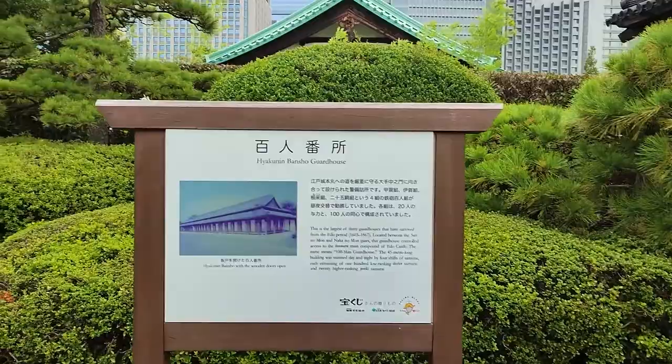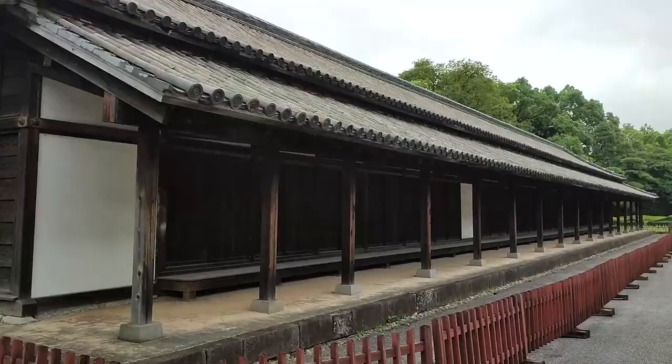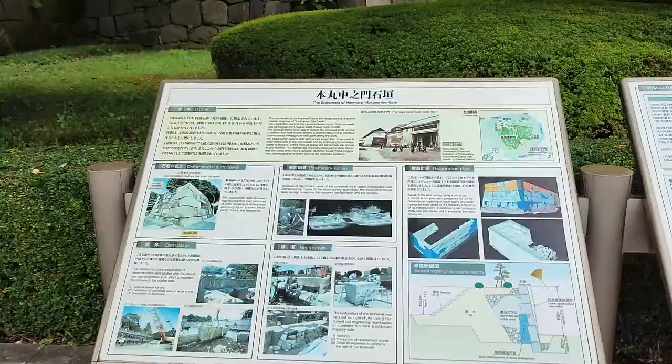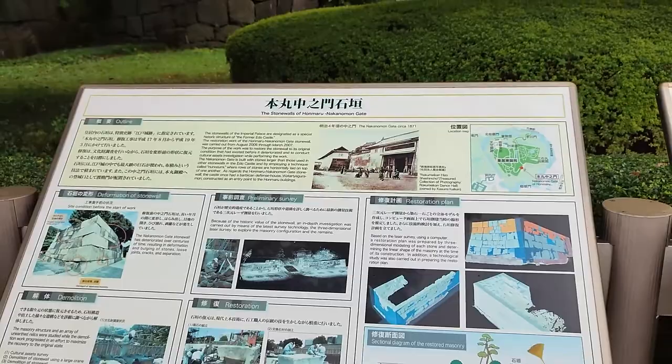This one is 百二番所 — it's the largest of the guard houses. There's a lot of information here, a lot of history that you can learn, and luckily it is all translated into English. I recommend walking around the gardens and reading everything you can find.